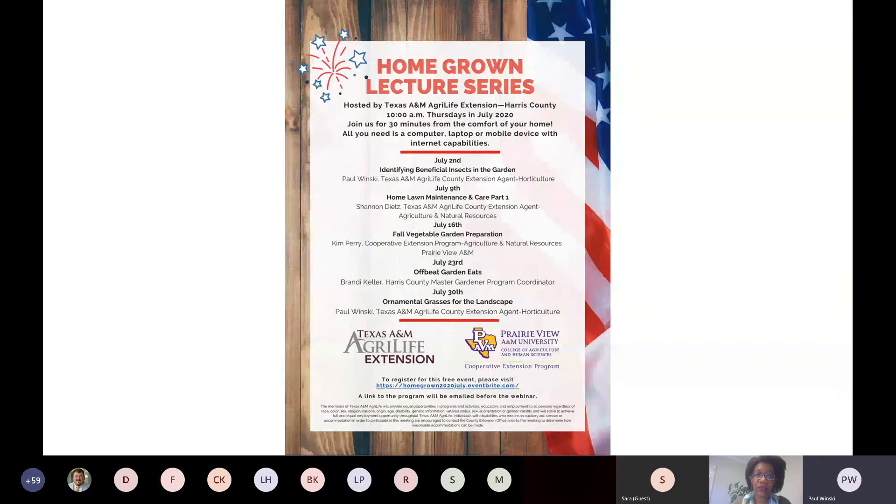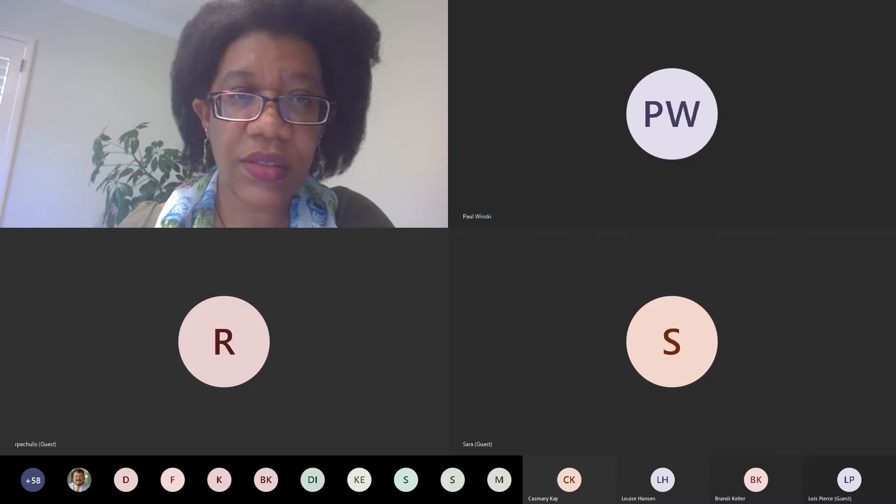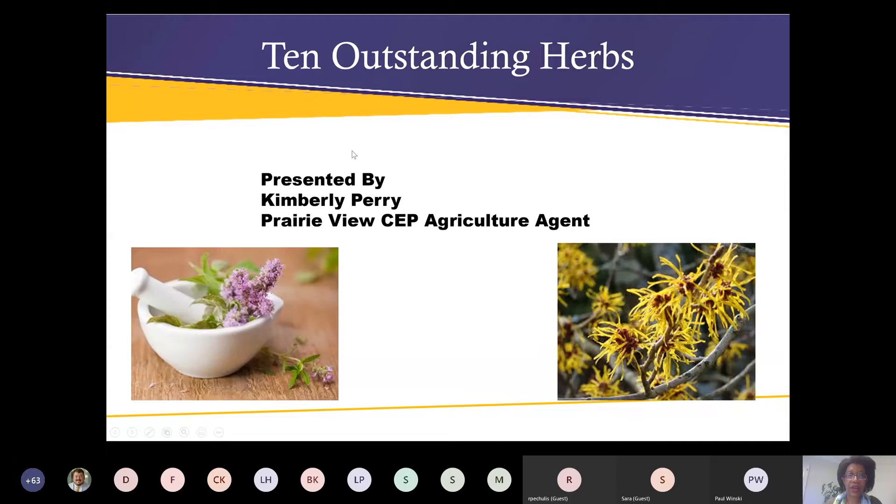With that I'm going to stop sharing my screen and turn it over to Kim Perry. Kim, it is all yours. Can you see my screen? I can see it and you are coming through loud and clear — thanks Kim.